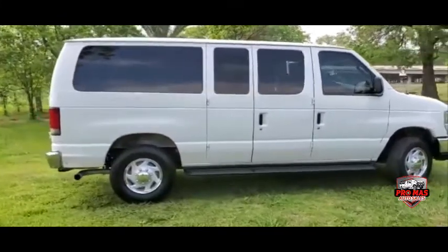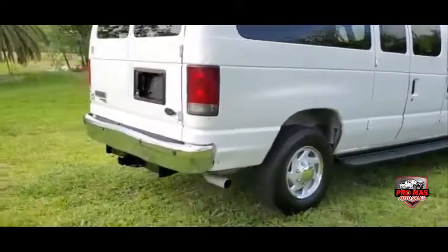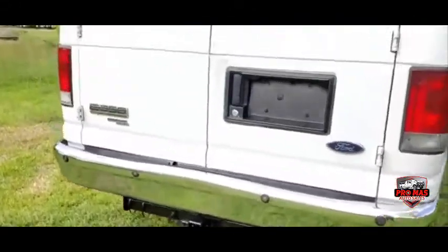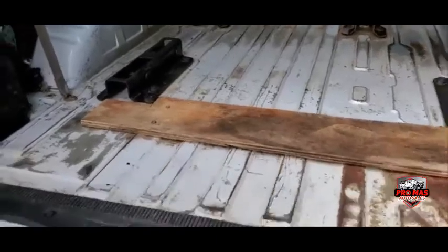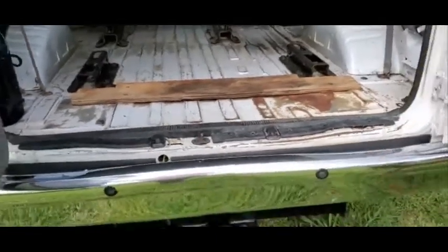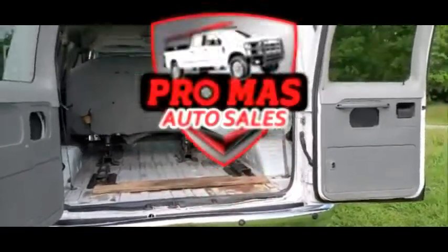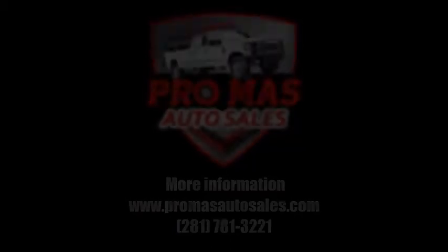It's got a tow hitch in the back, ready to pull a trailer. It's been well used — very strong stuff.